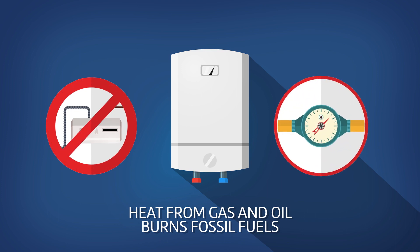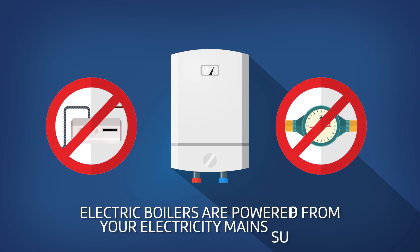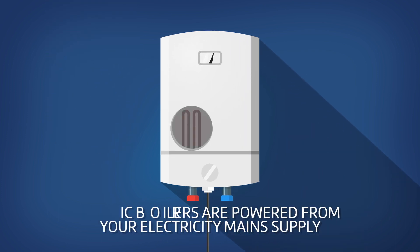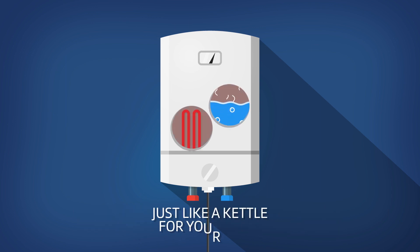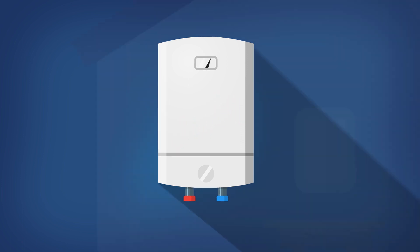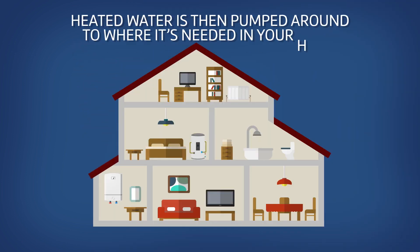Instead of burning gas and oil to create heat, electric boilers are powered from your main supplier to heat a series of elements inside that heats the water, just like an electric kettle, but sized to heat your home.